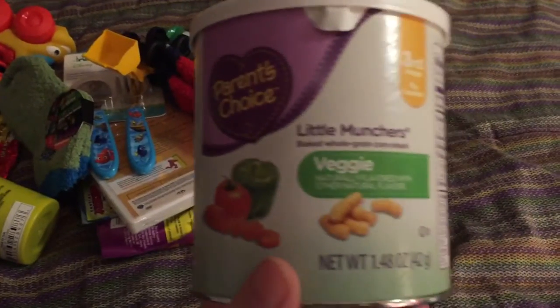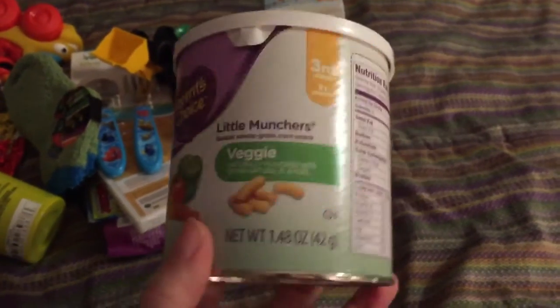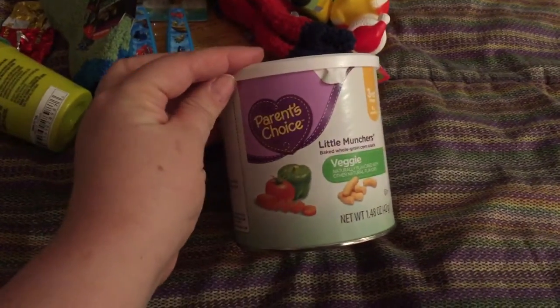He loves these little crunchy munchers, so I picked up a can of those and hopefully they'll fit in his stocking. The stocking is from Pottery Barn and they're fairly big, so hopefully it'll work.